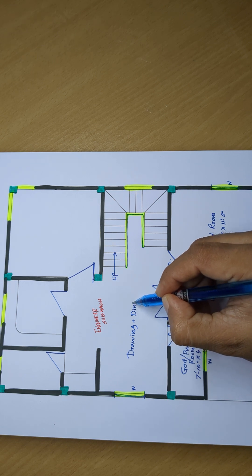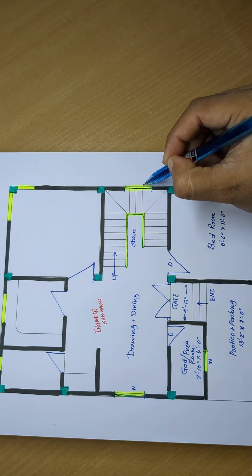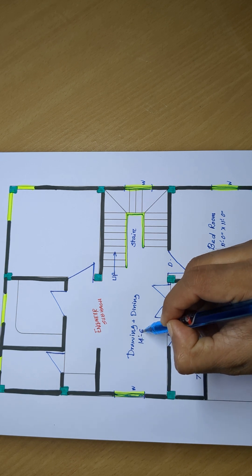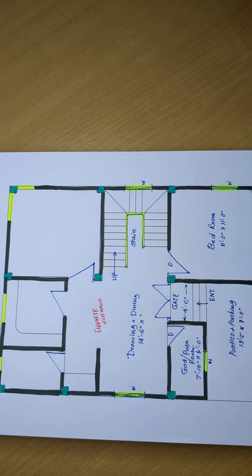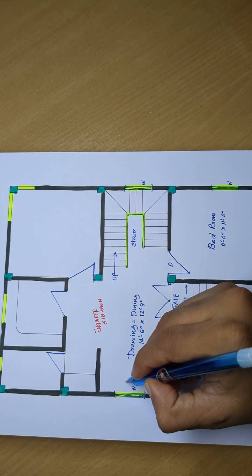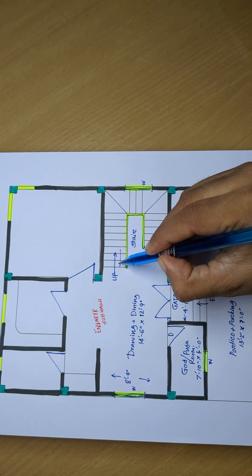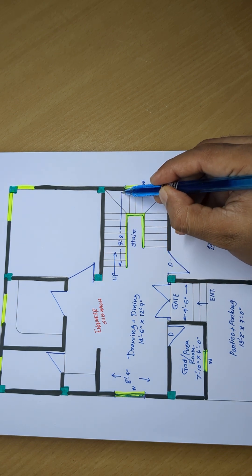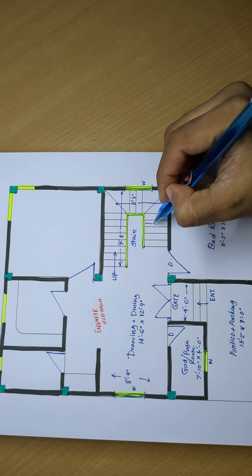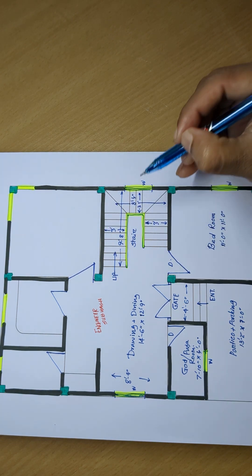Drawing plus dining. Window. Drawing plus dining: total length 12 feet 9 inch, 8 feet 4 inch, 9 feet 8 inch. 8 feet 4 inch and 3 feet, 3 feet, and 3 feet.